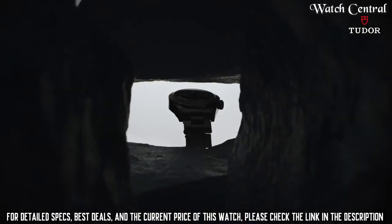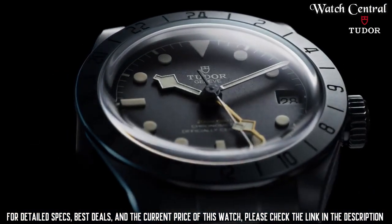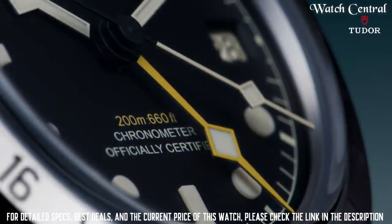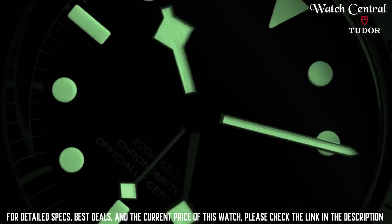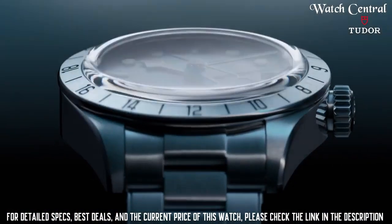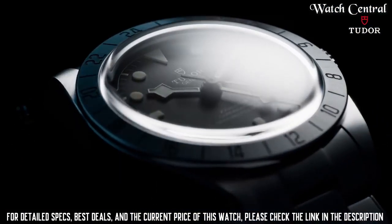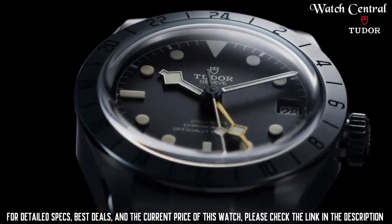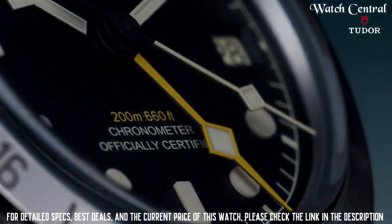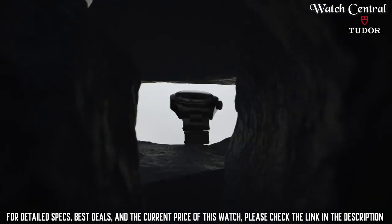Number four: Tudor Black Bay Pro. It features a power reserve of approximately 70 hours, a screw-down winding crown in steel with the Tudor rose in relief, and waterproofness to 200 meters (660 feet). It has a 39mm steel case with polished and satin finish, and is powered by the manufacture caliber MT5652, a COSC-certified self-winding mechanical movement with bi-directional rotor system.